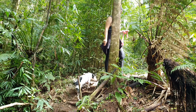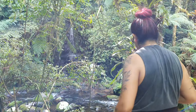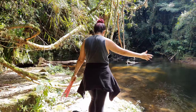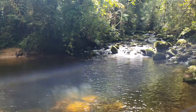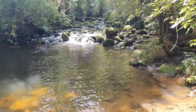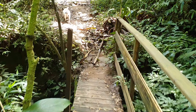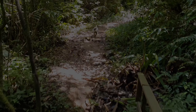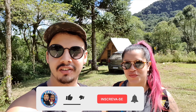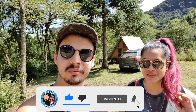Thank you for joining us. Hello everyone, welcome to another video here on the channel. Today we are going to do a vlog for you here in the Fazenda Ventania, in Rio dos Cedros, Santa Catarina.